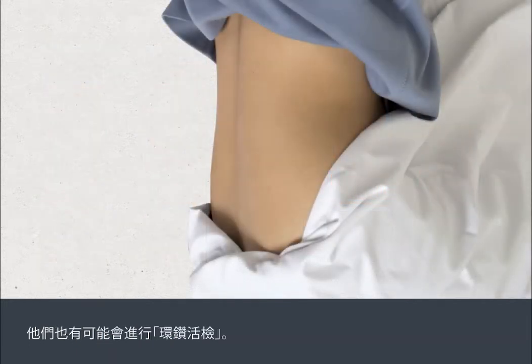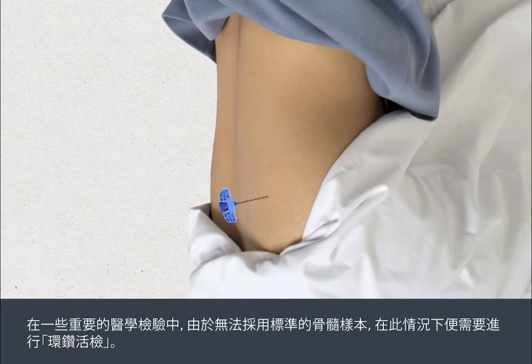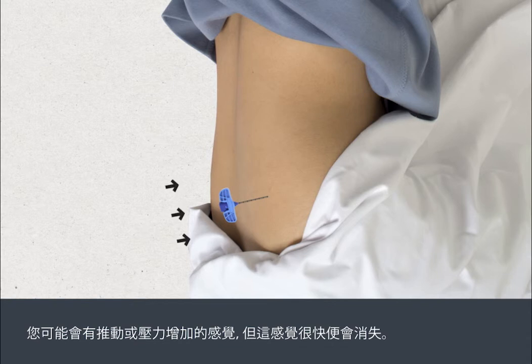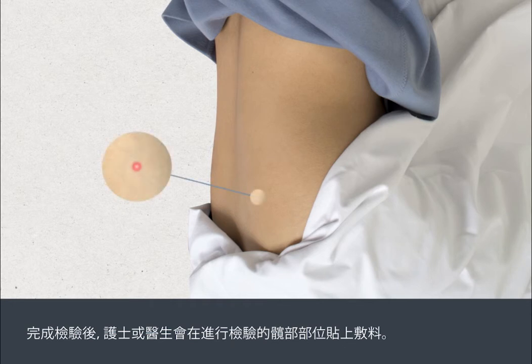It may also be necessary to perform a trephine biopsy. This is used for important medical tests which aren't possible with the standard bone marrow samples. It's performed in the same way but it removes a tiny core of marrow in one piece. This may cause a pushing sensation or a feeling of pressure building up, but this passes quickly. After the test, the nurse or doctor will apply a dressing to your hip at the site where the test was carried out.